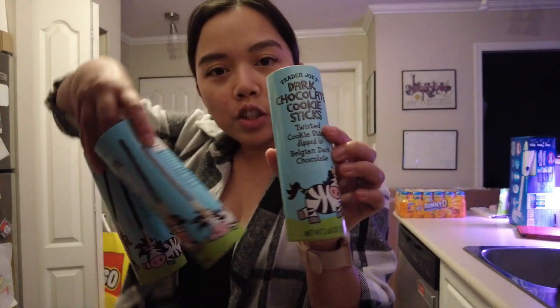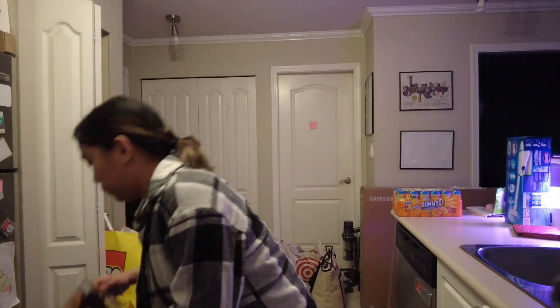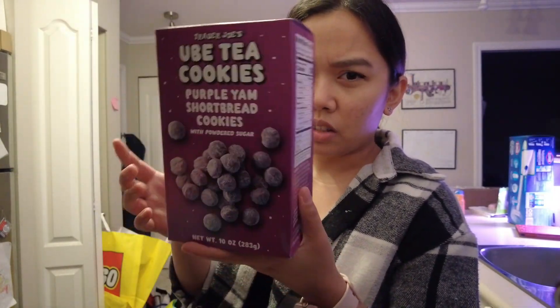I got three of these dark chocolate sticks — two of them for my sisters. Husband got milk chocolate peanut butter cups. I got these Ube tea cookies — purple yam shortbread cookies with powdered sugar, so I'm thinking they're kind of like crinkles.